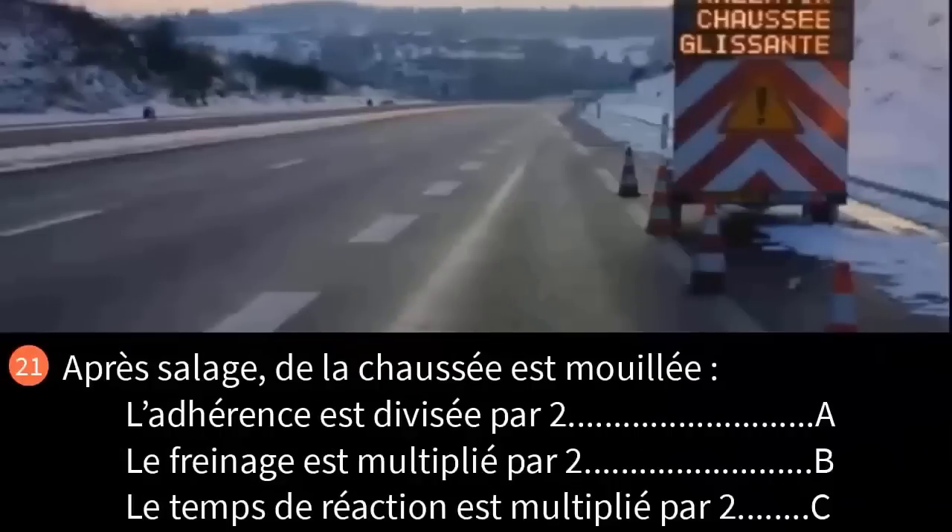Après salage, la chaussée est mouillée. L'adhérence est divisée par 2 (réponse A), le freinage est multiplié par 2 (réponse B), ou le temps de réaction est multiplié par 2 (réponse C) ? Le piège est dans les formulations : division et multiplication. L'adhérence diminue lorsqu'il pleut, qu'il neige ou qu'il y a du verglas. Sur route mouillée, il faut doubler la distance de freinage parce que l'adhérence est divisée par 2. Le temps de réaction ne dépend pas des conditions météorologiques, mais du seul conducteur. Réponse A et B.